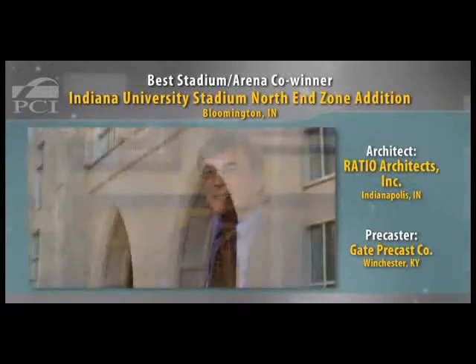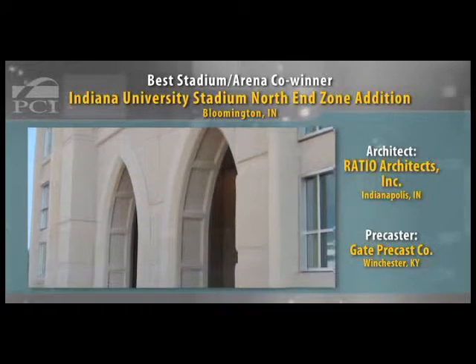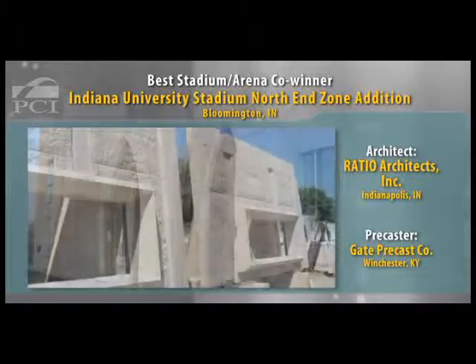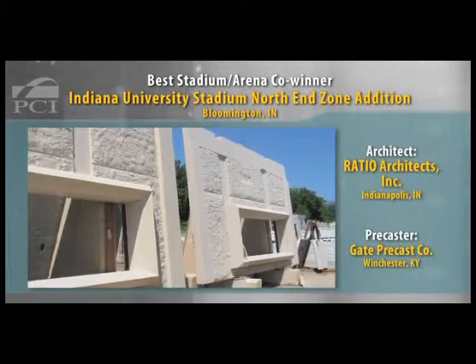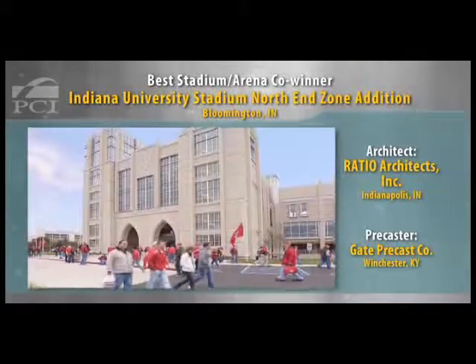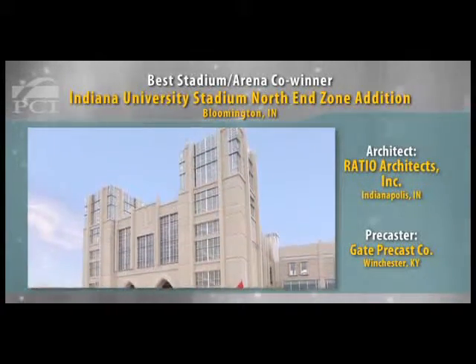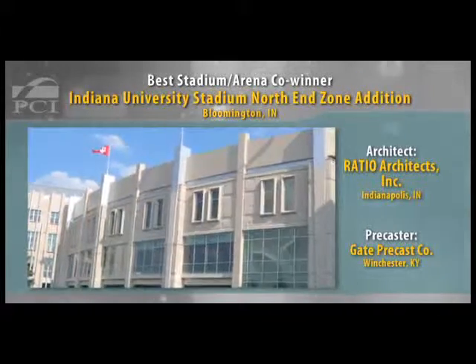This was a good example of precast helping the stadium to blend in nicely with a lot of the other buildings that already existed on campus, by following the same kind of architectural style, replicating or mirroring a lot of the details and fine architectural points seen in many of the other campus buildings, but in a cost-effective way. The addition captured the feeling of the campus as a whole and yet created a unique expression in this particular location.